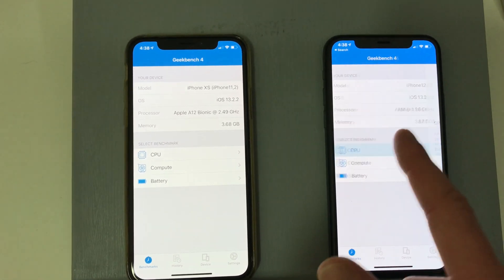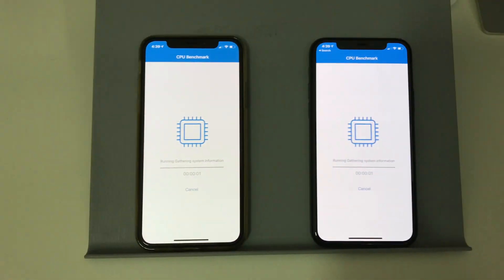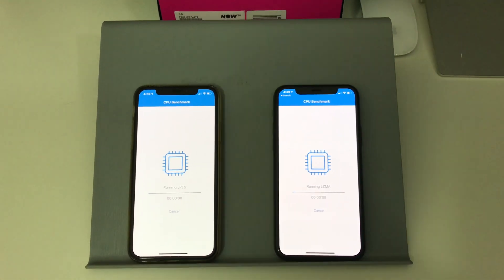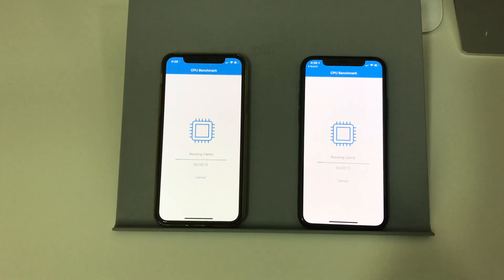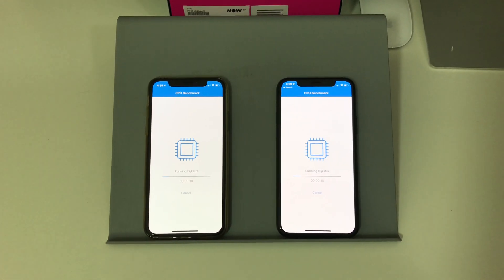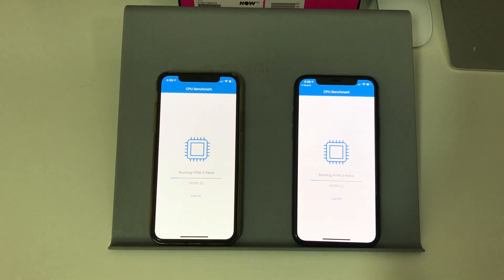Let's go in here and run a benchmark for both of these. Sorry about the unsteadiness of the footage and the lighting doesn't seem all that great. Even though I've got my setup here with my lights, it seems a little dull. But I am recording off the iPad at 4K. So we'll just leave these run and I'll come back to you once they've done.